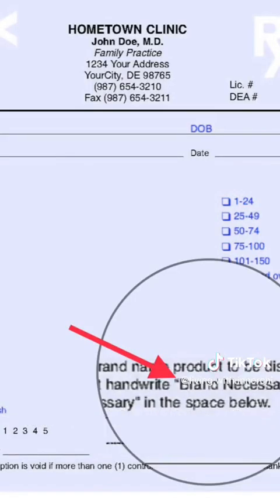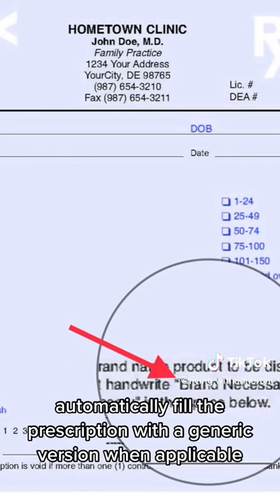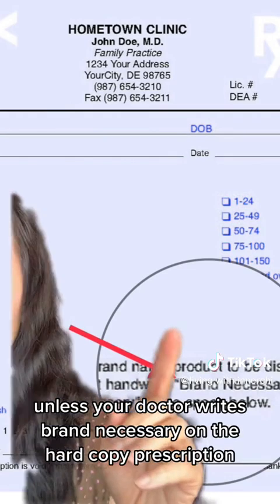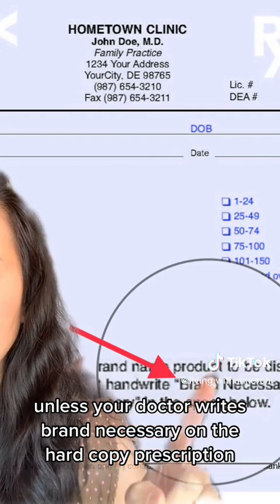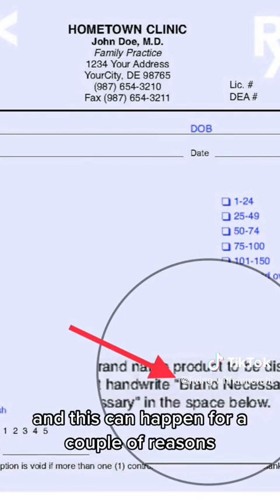The pharmacy will always automatically fill the prescription with a generic version when applicable, unless your doctor writes 'brand necessary' on the hard copy prescription. And this can happen for a couple of reasons.